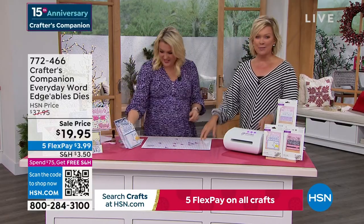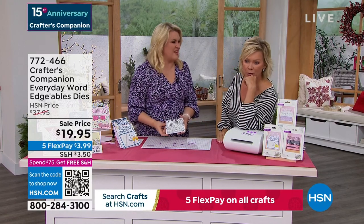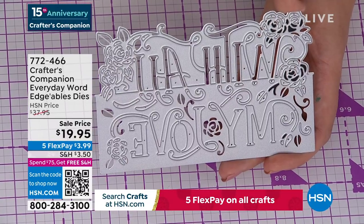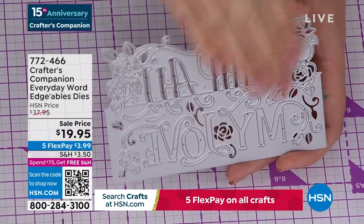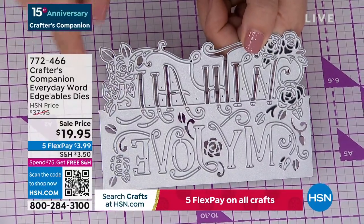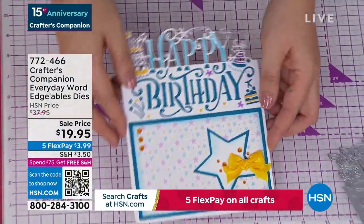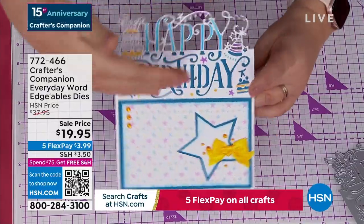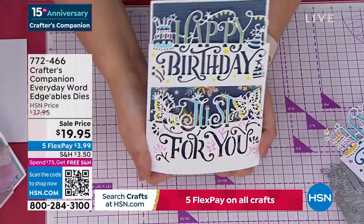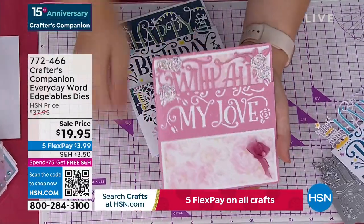We're going to move along into the Crafters Companion Everyday Word Edgeable Dies. They are massive — $19.95. These are $14.95 each on my website, so $19.95 is getting you three. Everything above the line cuts out and everything below cuts in. So you're doing a card and the 'happy' comes over the top and 'birthday' is down below. Or 'just for you' actually lifts up and 'happy birthday' is cut into the front panel of the card. These are so unique, so different — we are world famous for Edgeable Dies. They are what put us on the map.